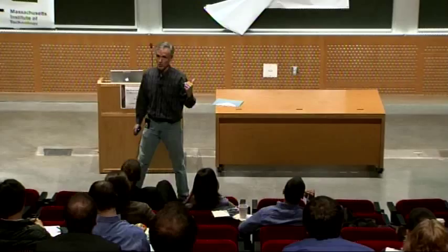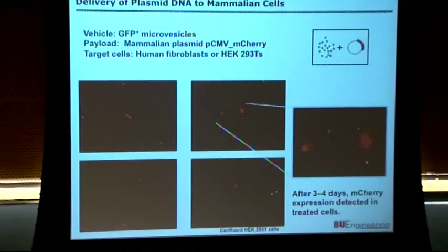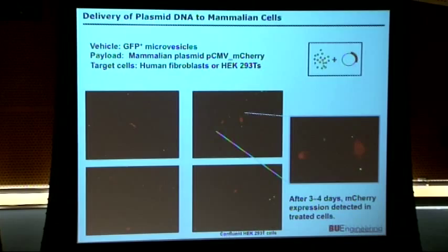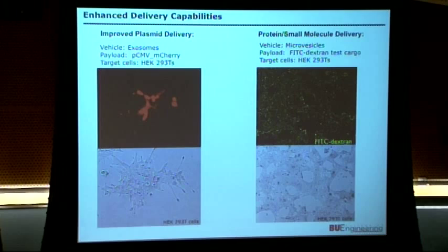Keith's initial work used microvesicles to deliver plasmids expressing mCherry to human cells. Initial efforts had low efficiency, but the vesicles are shown in green and cells that took up the vesicles and are expressing mCherry in red. He has since improved the efficiency, shifted to exosomes, and is now using drugs to encourage endosome release, achieving much higher efficiency for plasmid delivery.